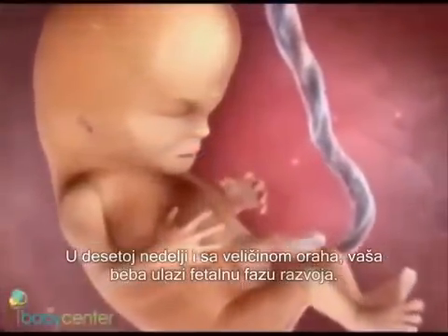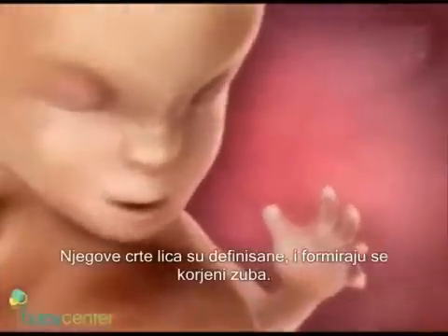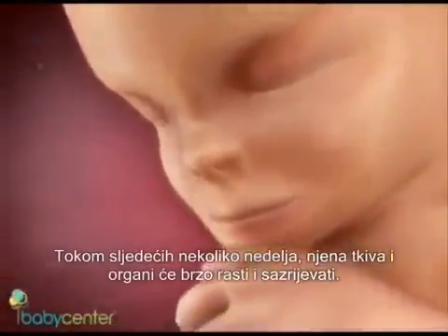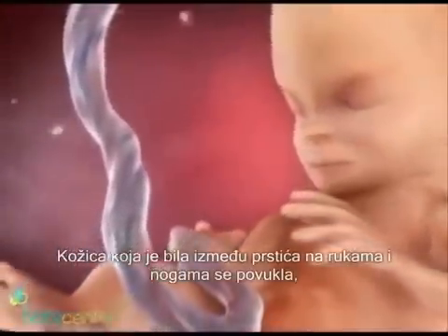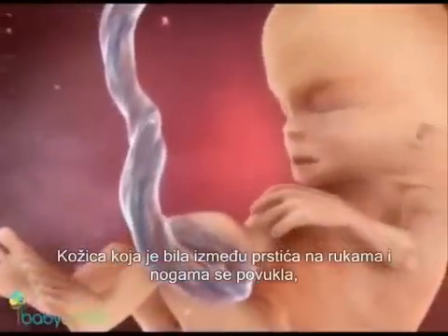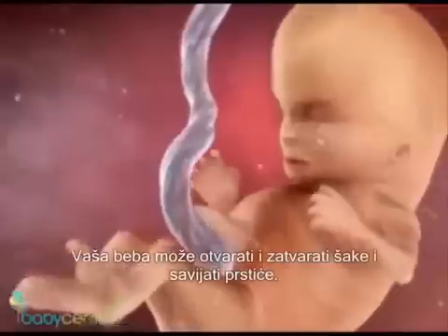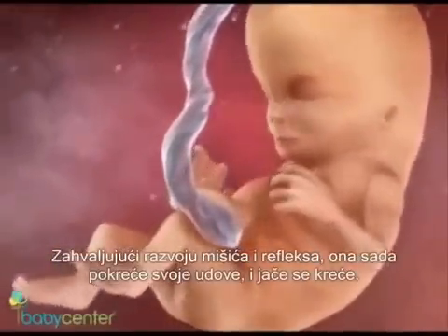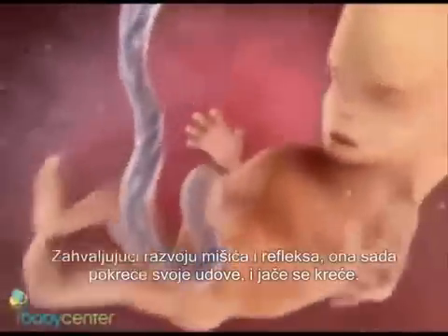The baby is now entering the fetal stage of development. His facial features are defined and his tooth buds are forming. Over the next weeks, his tissues and organs will rapidly grow and mature. The webbing is gone between his fingers and toes, and his nails and fingerprints are developing. Your baby can open and close his fists and curl his toes, thanks to his developing muscles and reflexes. He's now moving his limbs and kicking up a storm.